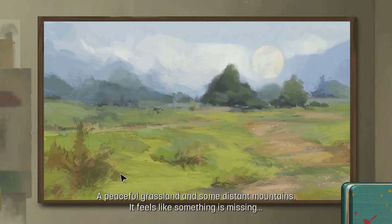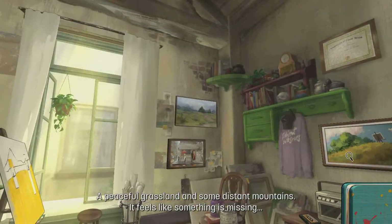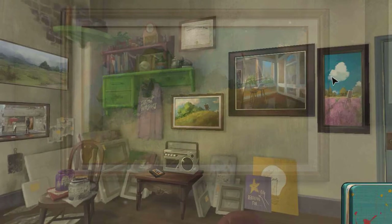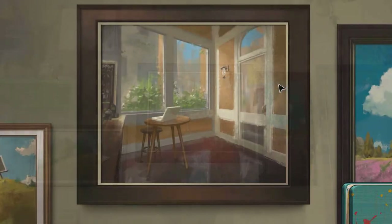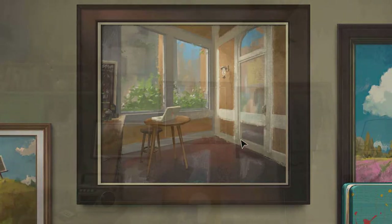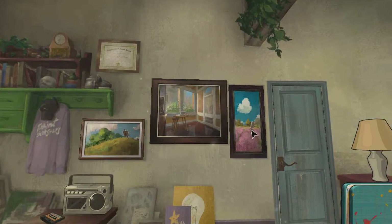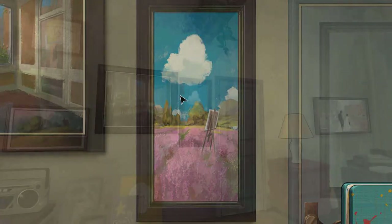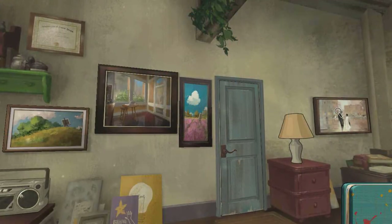Oh, you can click to see — okay. There's an easel in the middle of this golden wheat field. I would love to sketch there. Is this what she painted? Sunshine, a corner seat and quality coffee — I would love to enjoy a nice afternoon here. How nice it would be to stroll through this lavender field. If she painted these ones, okay, that's a pretty good painting.